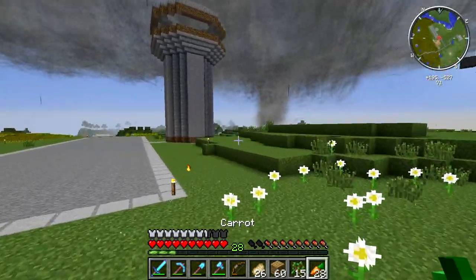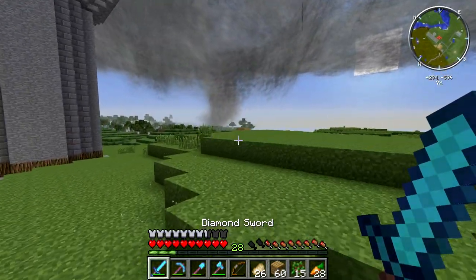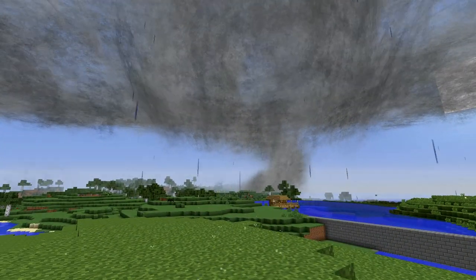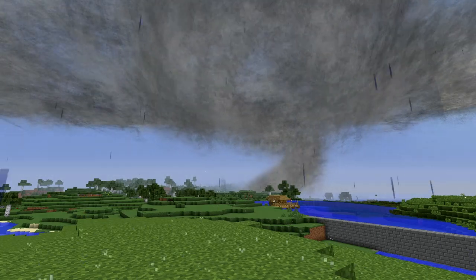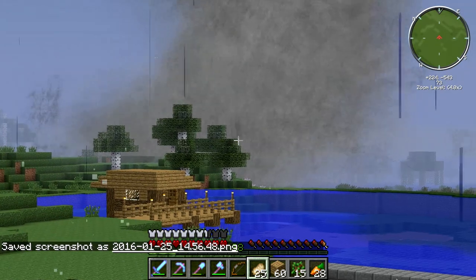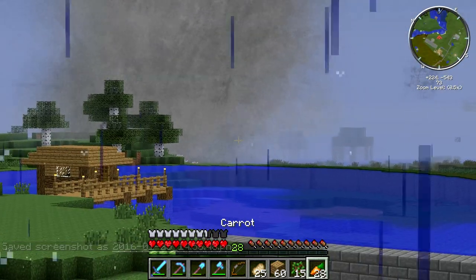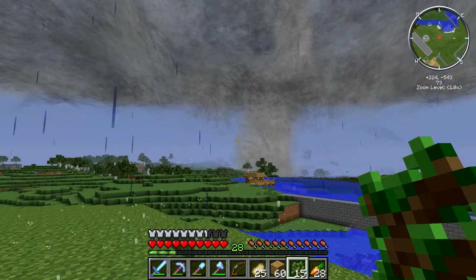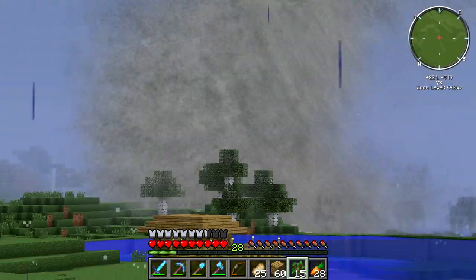Hey guys, Tanner69046 here. This could be problematic. I mean hey, we get a cool screenshot, but this could be problematic. That is right by the pond — it's turning. Which way is it gonna rope? Oh gosh.